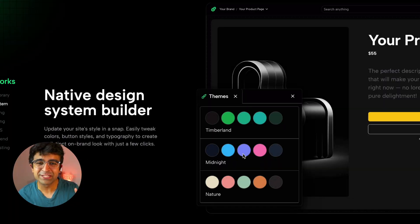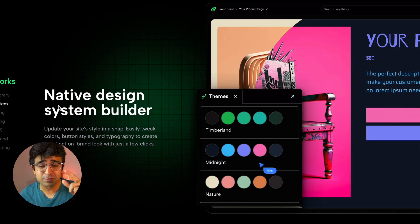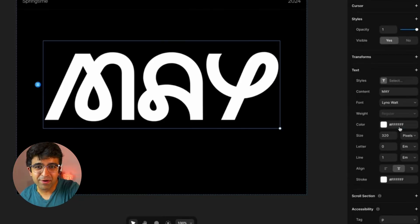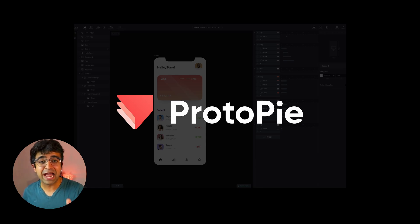Hi guys, welcome back to the channel! Today we're checking out some amazing new design tools, resources, and design news from companies like Canva, Primer, Figma, and so much more. This video was made possible by the wonderful people at ProtoPie — they have some really cool deals and tools for designers like you, but more on that later.